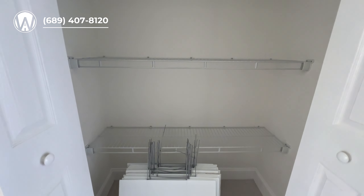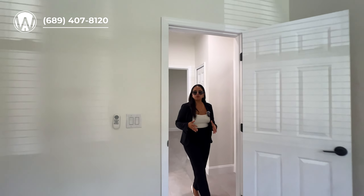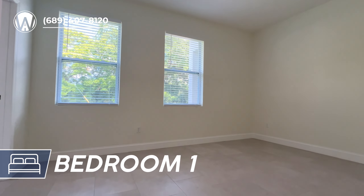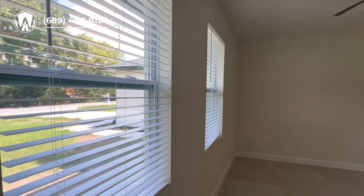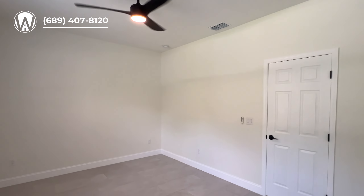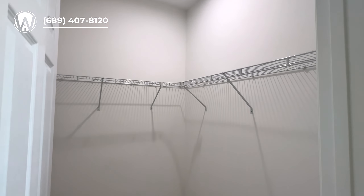Now I'll show you the social area, but before we get there I want to show you the right side of the home. It is an open concept and also a split floor plan, so you're going to have the guest rooms on one side and the primary bedroom on the other. This is a very spacious bedroom — we do have ceramic tiles all throughout the home including the bedrooms. This room can fit a queen size bed, with double windows for natural light, blinds included, ceiling fans, and a mini walk-in closet with a light.